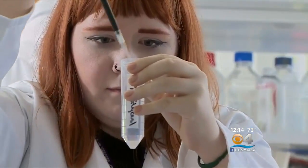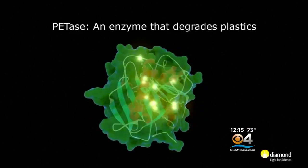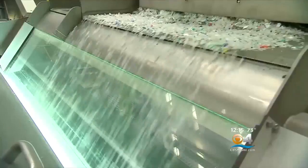Researchers at the University of Portsmouth in Great Britain have made a discovery that could drastically reduce plastic pollution, one of the world's biggest environmental problems. They figured out a way for a natural enzyme to digest the strong plastic commonly used in bottles.